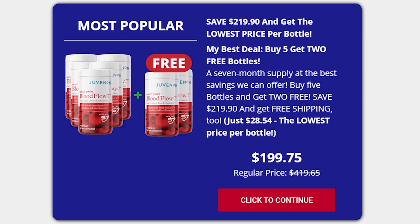For Juvenin Blood Flow 7 to work, you need to take the treatment seriously. You need to take it every single day. You may take three Juvenin Blood Flow 7 capsules each day with a glass of water, or else you won't see great results. You can see the initial results in the first month, but most people have better results after three months using this product.